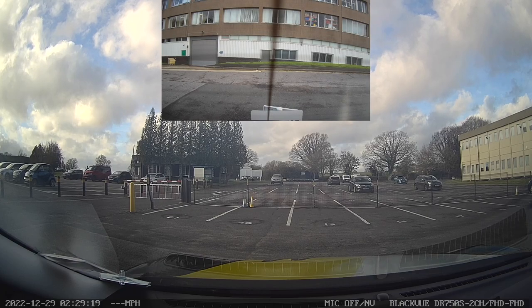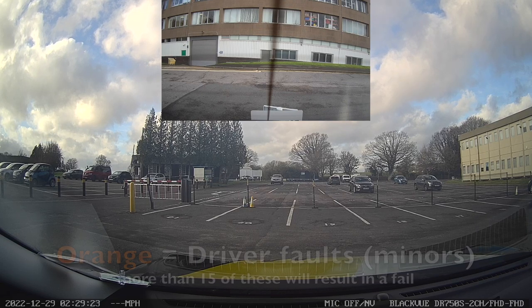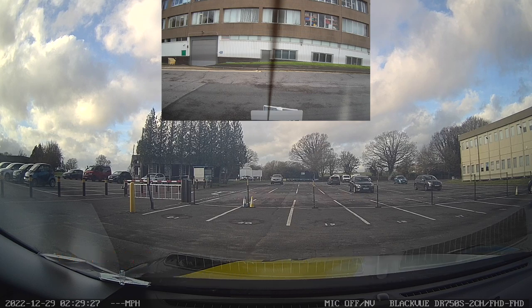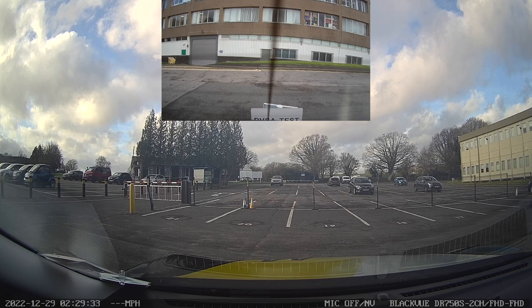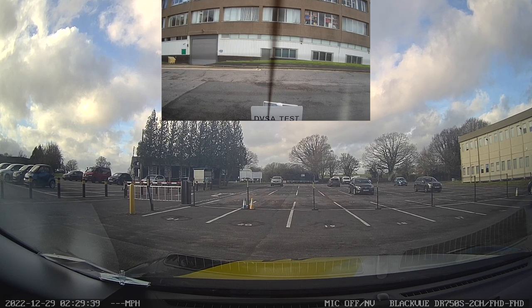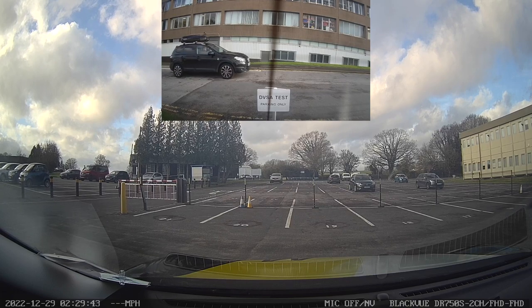Hi guys, thanks for clicking on the video. Today we've got footage of a real driving test. This footage is from the Redhill Aerodrome in Surrey. The candidate didn't want their name used, so we won't be using that, but we are going to use the footage to give you an idea of how a test might go in Redhill, and what you need to do and not do to drive safely and legally. We'll reverse park in the space, the candidate's in the car, the examiner's now in, and off we go.